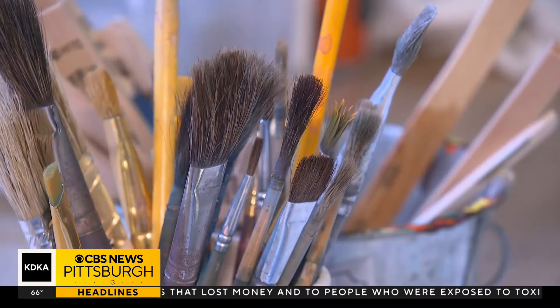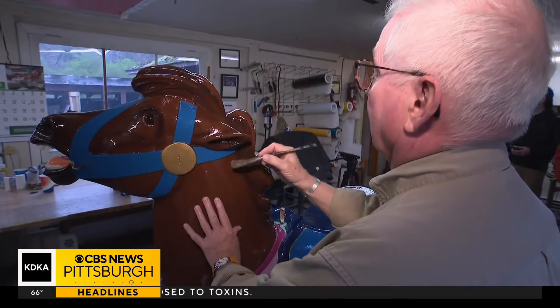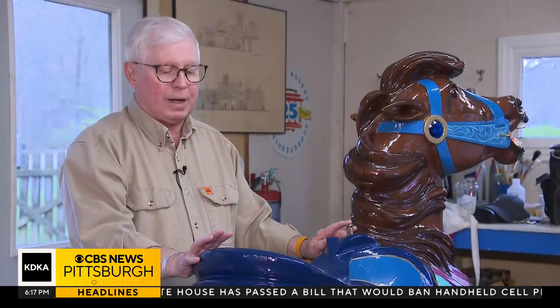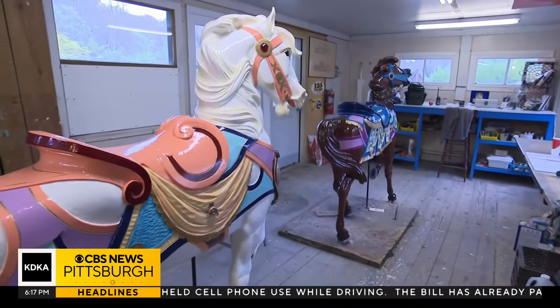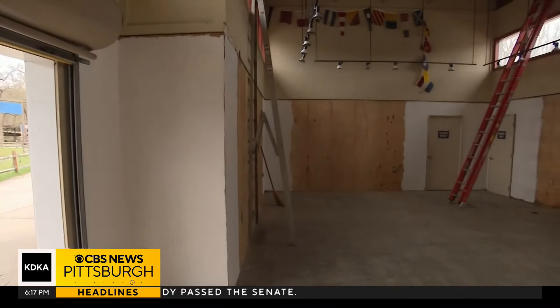First, improvements to the carousel horses that have been going round and round in the park since 1931. Every year, several horses get repainted by hand by Ed Obstroski, who's been painting in the park since 1977. It took me about a week and a half to strip the paint off, sand them and patch them, and then probably another 40 hours to paint. This year I did four, five, six, seven — I believe — and I've done at least 19 so far.